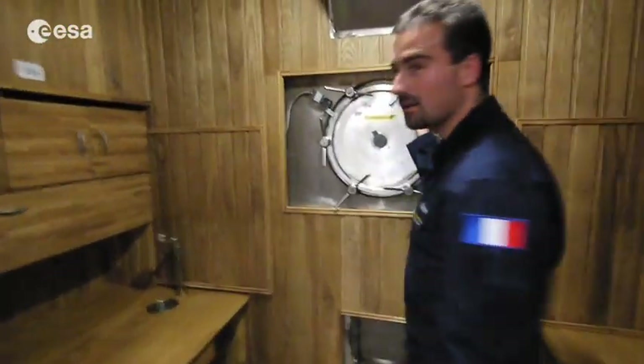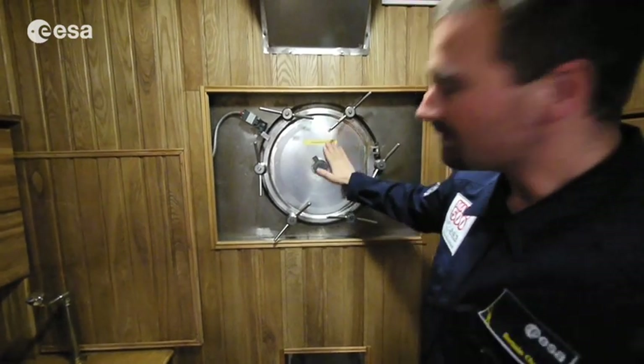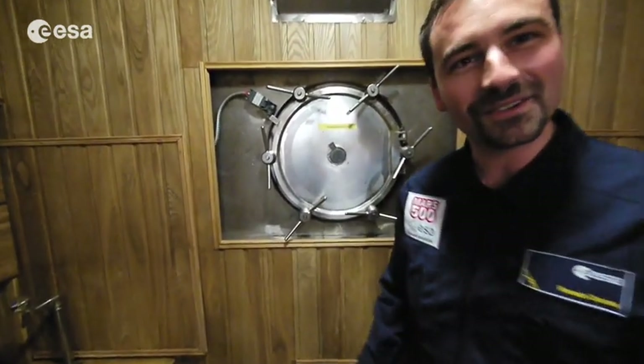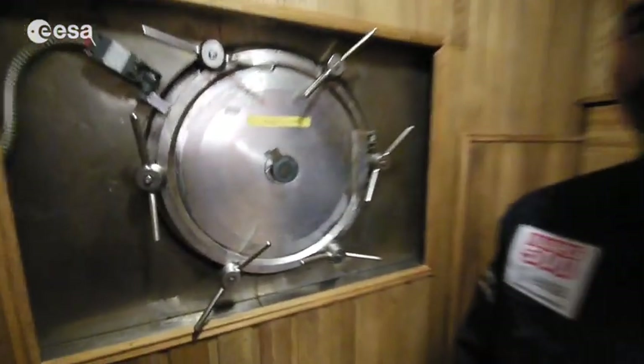And this is where we have to leave the module if there is a fire. Diego, you may talk about it because you're trained and you can go through. Yeah, the thing is that I may or may not fit in there eventually — it depends how much food we have to eat during this experiment.